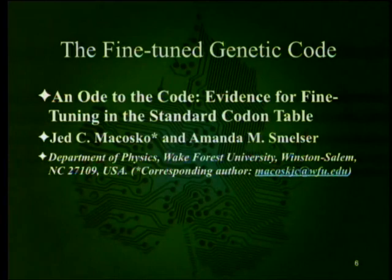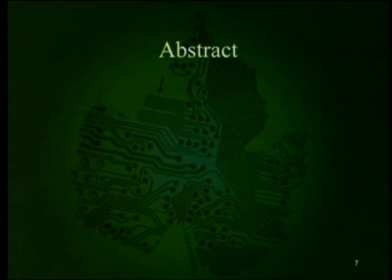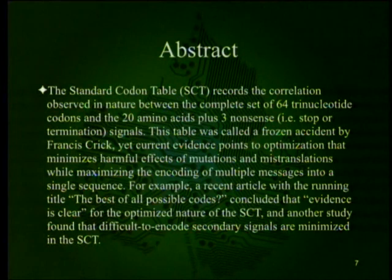The paper is called 'An Ode to the Code: Evidence for Fine Tuning in the Standard Codon Table,' by Jed McCosko and Amanda Schmelzer at Wake Forest University in North Carolina. The abstract states: the standard codon table records the correlation between the complete set of 64 trinucleotide codons and the 20 amino acids plus 3 stop signals. This table was called a frozen accident by Francis Crick, yet current evidence points to optimization that minimizes harmful effects of mutations and mistranslations while maximizing the coding of multiple messages into a single sequence. A recent article concluded that evidence is clear for the optimized nature of the standard codon table.